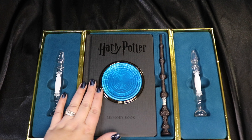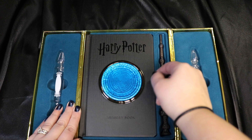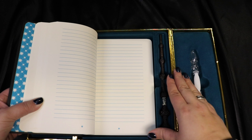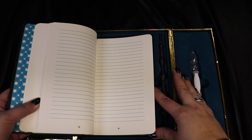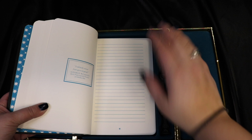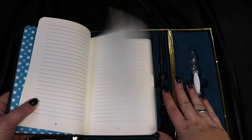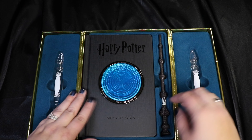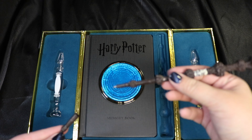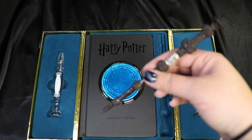Also in here is a journal — a memory book — and it actually has the Pensieve on the cover. On the inside it's got lines with a little star at the bottom, and then there are some quotes throughout, like 'I solemnly swear I'm up to no good,' attributed to George Weasley. It also comes with an elder wand pen, so you can write all your memories in the book with the pen.